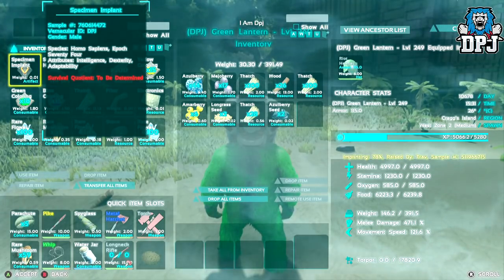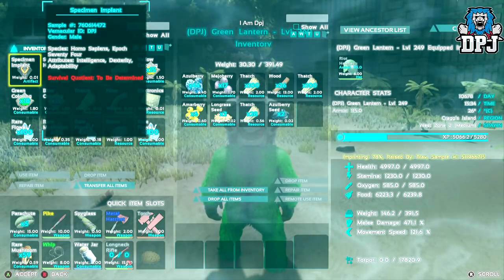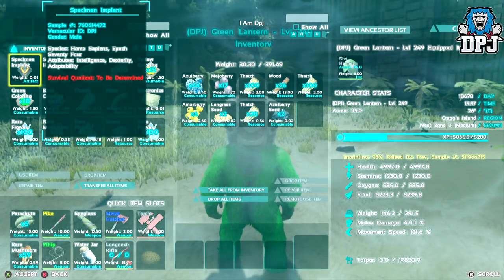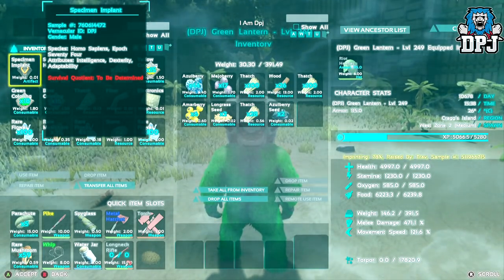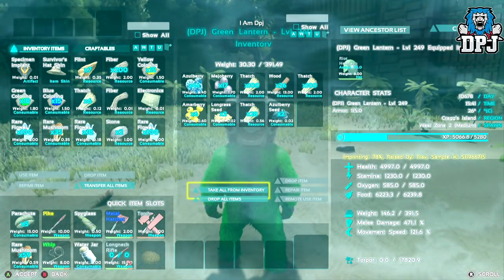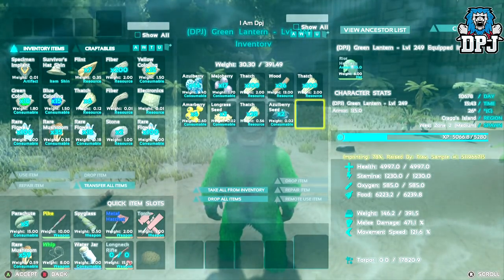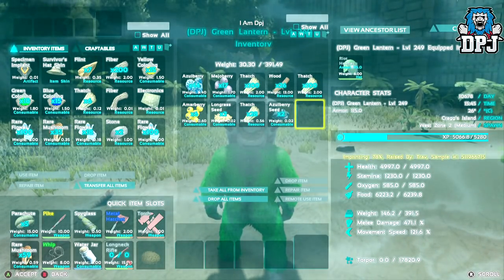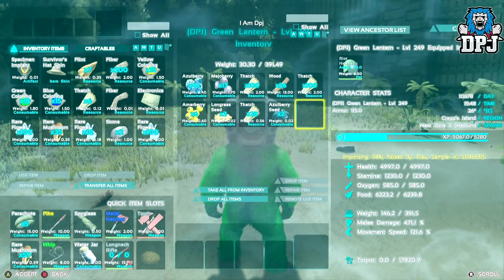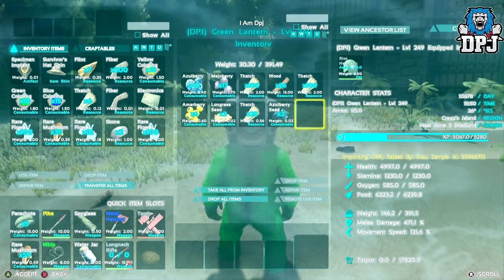I'm actually stealing the ape out of our base so I can show you him. XP hasn't had much put into him — probably 20 to 30 odd levels maybe. He's at 5,280 health, 78% imprinted by Trav — the dude I got it off — shout out to him for trading me this bad boy. He's got 4,997 stamina, 1,230 oxygen, 585 food, 6,239 weight at 391, melee at 471.1, and movement speed at 121.6.